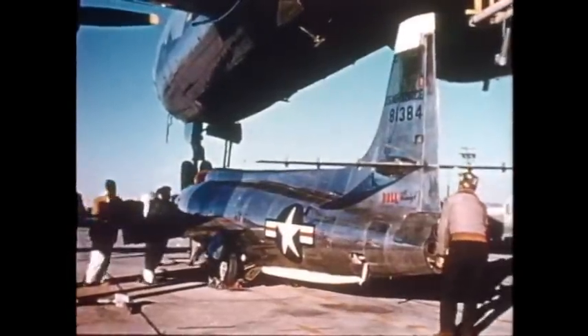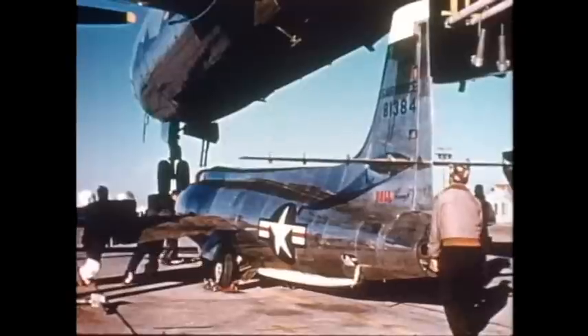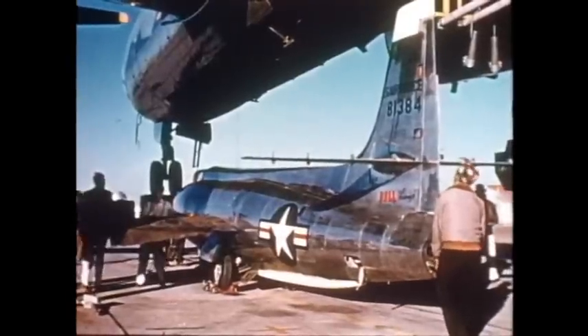Made of polished aluminum alloy, the X-1A is 35 feet in length, stands 10 feet high, and has a wingspan of 28 feet.